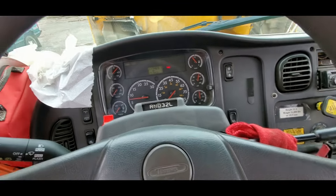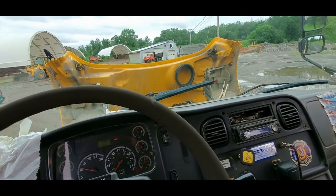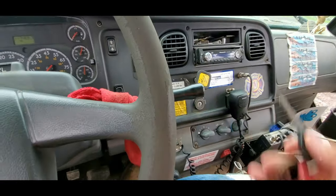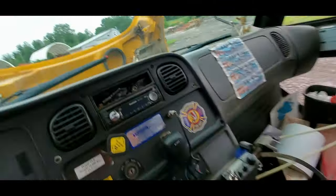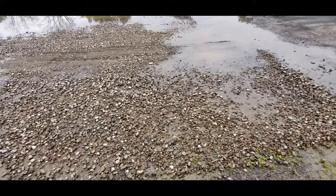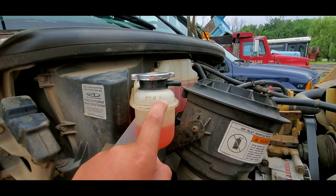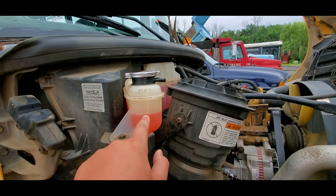It's very down on power right now, like very much so. I better shut this off. I think one of the cooling lines for the transmission — I think coolant's going into the transmission — because I filled this up to full probably about a month ago and it's all the way down now.